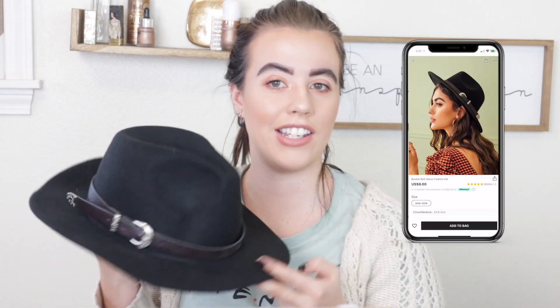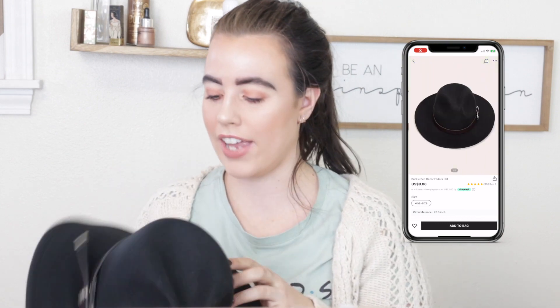Last but not least is this hat. As you guys know, I'm a hat person. This is one of my first hats of this style — I don't know what you'd call this type of hat, it's kind of boho but not a cowboy hat. The hat band does fall off all the time and you can see the glue marks, so I just keep gluing it back down. It was very inexpensive, super cute, super trendy, and I will continue to wear it.